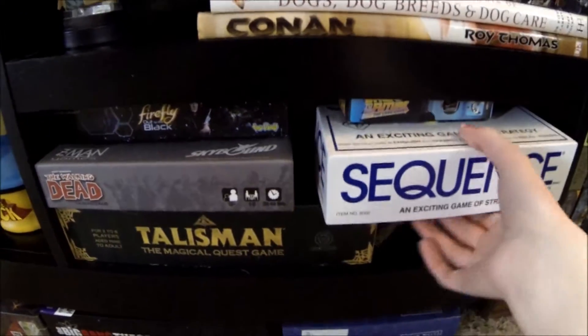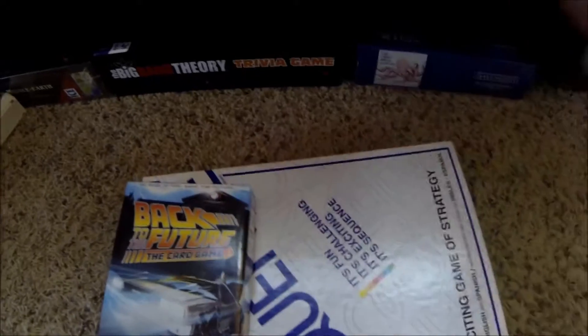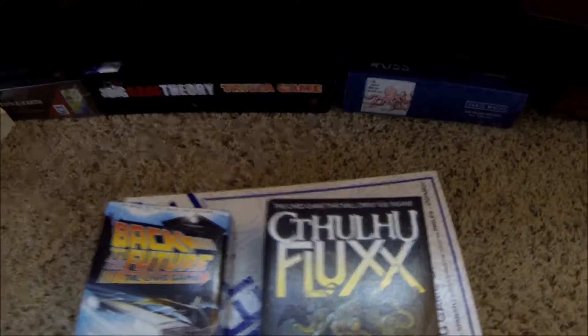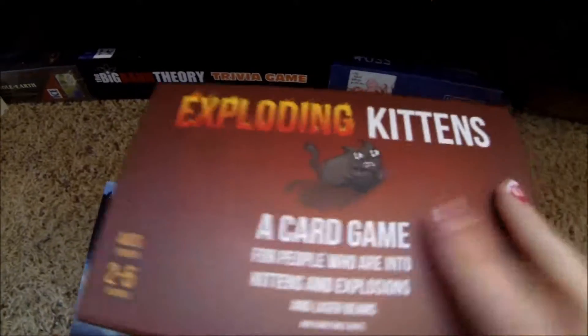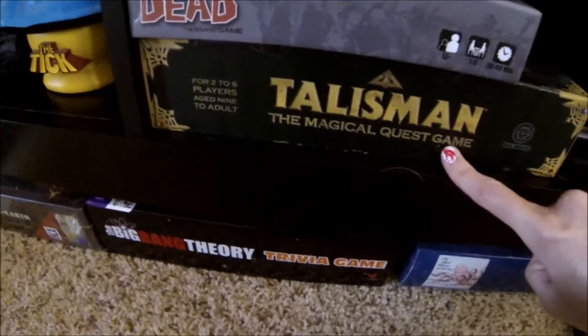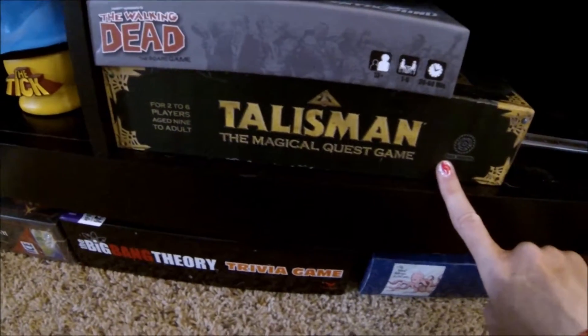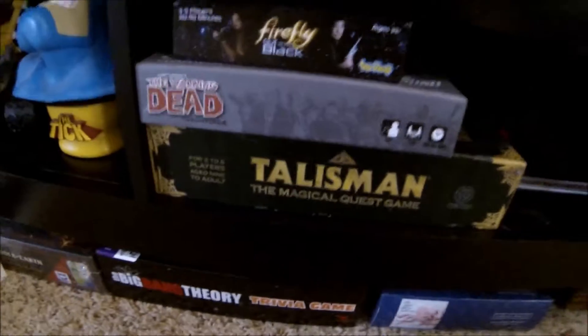Down here I keep random board games — this is not even close to our full collection, they're just sort of shoved in here. We have Sequence, Back to the Future card game, Zombie Fluxx, Cthulhu Fluxx, Gloom, Exploding Kittens Not Safe for Work deck, Exploding Kittens regular deck, Uno, Skipbo, Poo the card game, Firefly Out to the Black, The Walking Dead board game, and Talisman. Talisman is a huge board game — fun fact, I've never actually played it in person but I play it online on Steam with my dad all the time. We keep meaning to sit down and actually play it and just never get around to it.